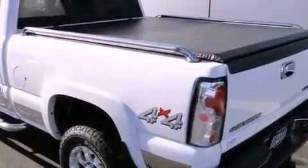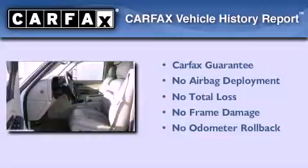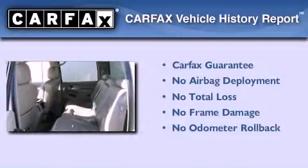The heated seats can warm you up in seconds, keeping you and your passengers comfortable the whole trip. Not to mention that this Chevrolet qualifies for the Carfax buyback guarantee.